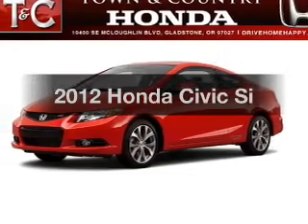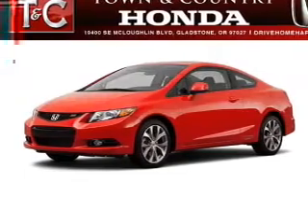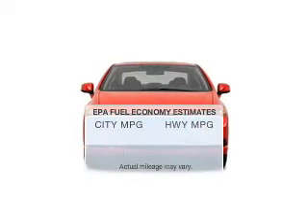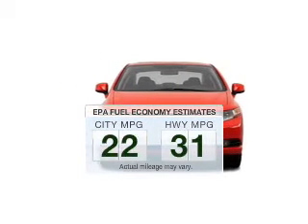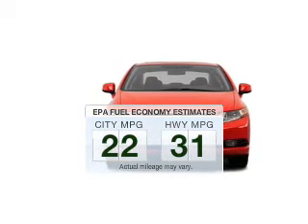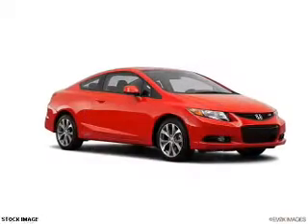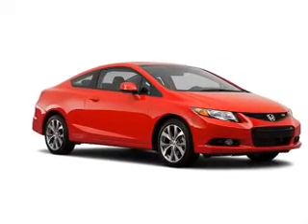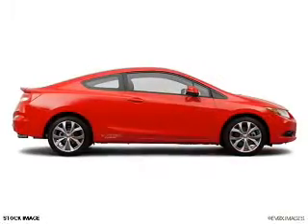Imagine yourself in this 2012 Honda Civic. Find everything you want in a ride under one roof with this vehicle. Run all over town and back home again without worrying about filling up when driving this fuel-efficient ride. The powertrain includes front-wheel drive with an efficient four-cylinder engine that responds quickly to its manual transmission.